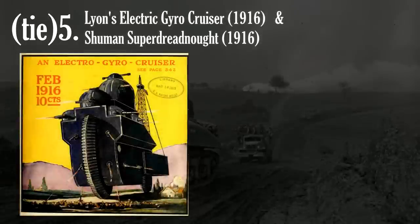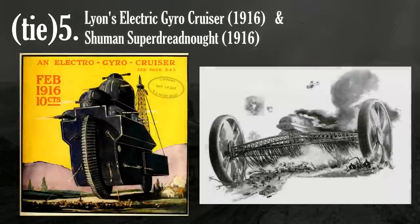The Lyon's Electric Gyro Cruiser and the Schumann Super Dreadnought share a spot for both being these conceptual massive mobile fortresses. Both designed in 1916, each of these massive and conceptually ridiculous tanks demonstrate how experimental and poorly understood armored warfare was at its earliest stages.